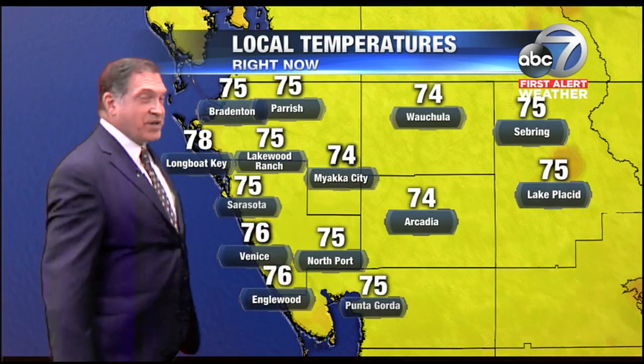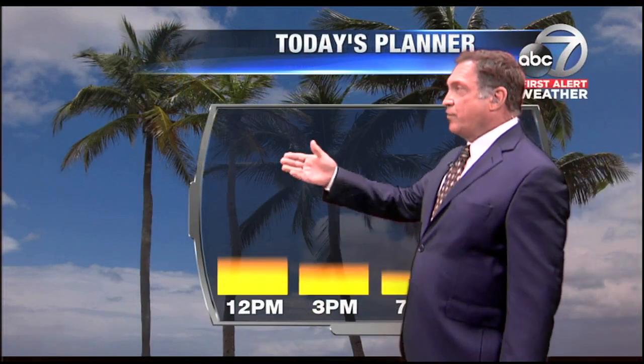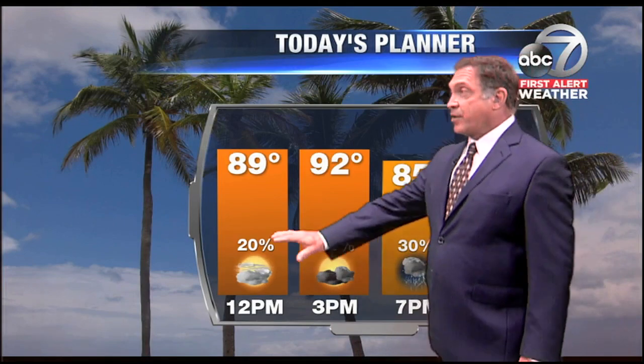Local temperatures are coming in at around the mid-70s in inland areas, upper 70s as you get closer to the coast. We'll probably see these temperatures climb into the 80s before too terribly long. By 12 noon we'll be near 90 — in fact, at 89 degrees.